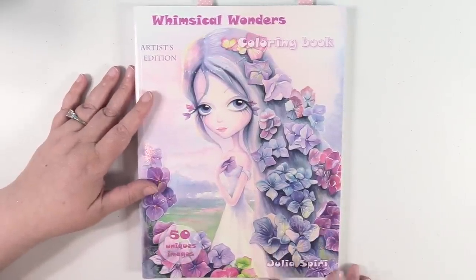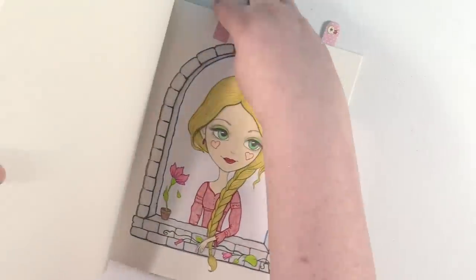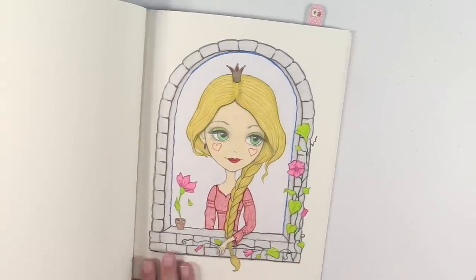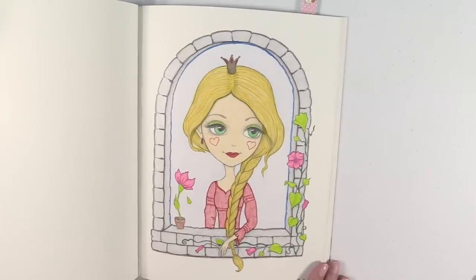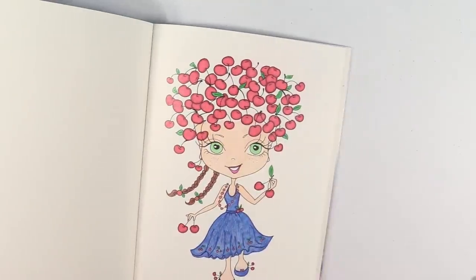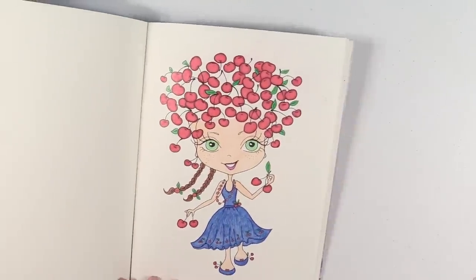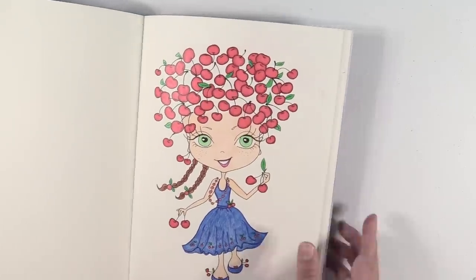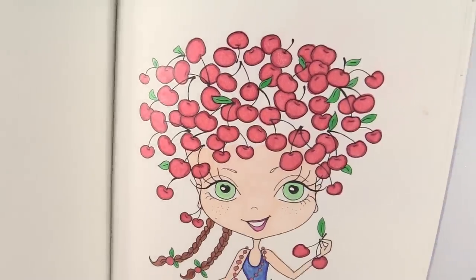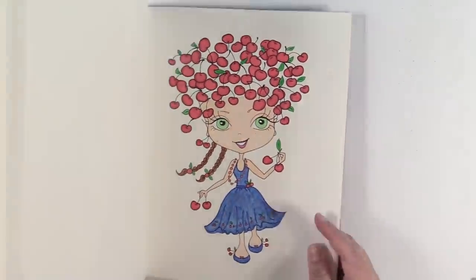Next up is Whimsical Wonders by Julia Speery. This book is adorable — I love the paper in this book, it's just amazing. I have this one right here and this was all Prismacolors. I think that one turned out really cute. And then I have this one — again Prismacolors. This is actually the first one I colored in this book. I really love the way the cherries turned out with the shading. I was really happy with that one.